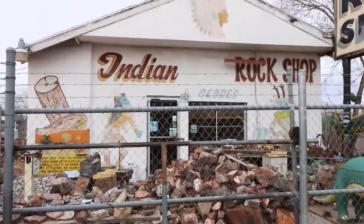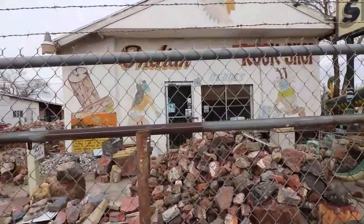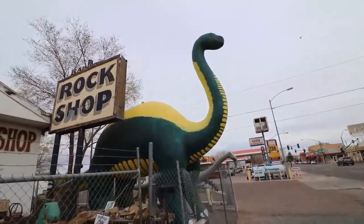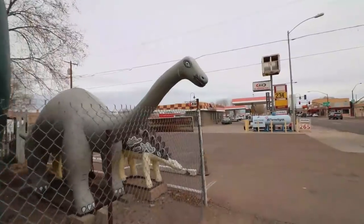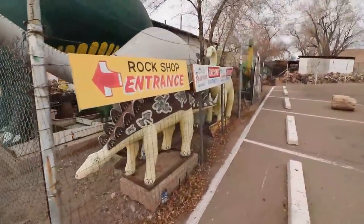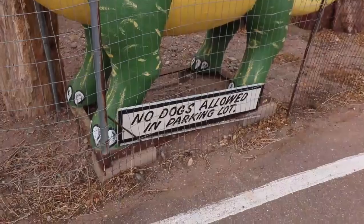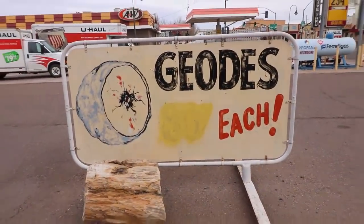Now down the road just a mile or two we have the Indian Rock Shop, and unfortunately they're either not open today or not open yet. But one amazing thing about this place is these dinosaurs — just look at that. It's pretty tremendous. Dinosaurs and petrified wood go together like peas and carrots. You can pretend that you're a caveman family. 'No dogs allowed in parking lot — they scare the dinosaurs.' Stock up on geodes while you're here.